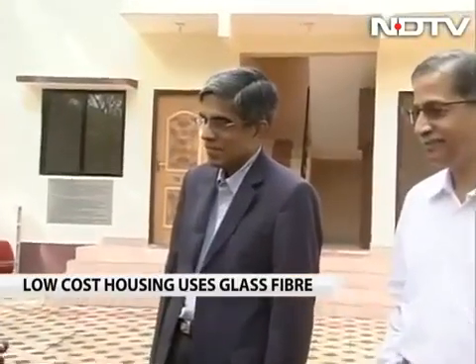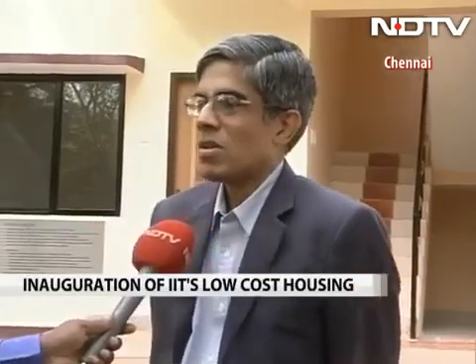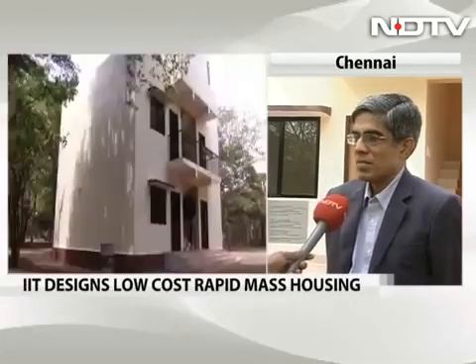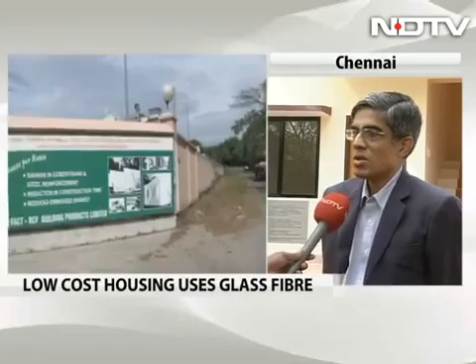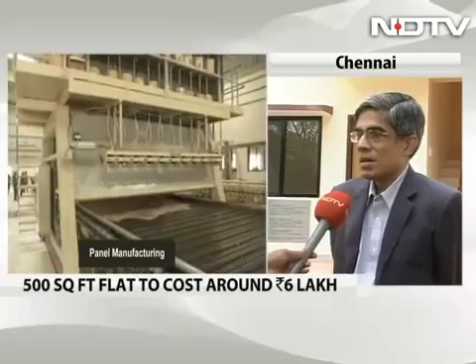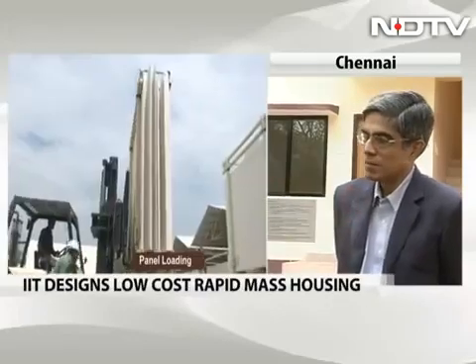This two-bedroom apartment is costing less than 6 lakh rupees — it's very tempting. Have you compromised on anything? How strong is it, how durable, how long can one use this? No, we have not compromised on anything. In fact, it is very strong. From an earthquake resistance point of view, it's probably stronger than the buildings built today. From the point of view of longevity, we believe it is as sturdy and as long lasting as any building built today. It has been approved — the method, the structure, the design — by a national organization that certifies such technology.